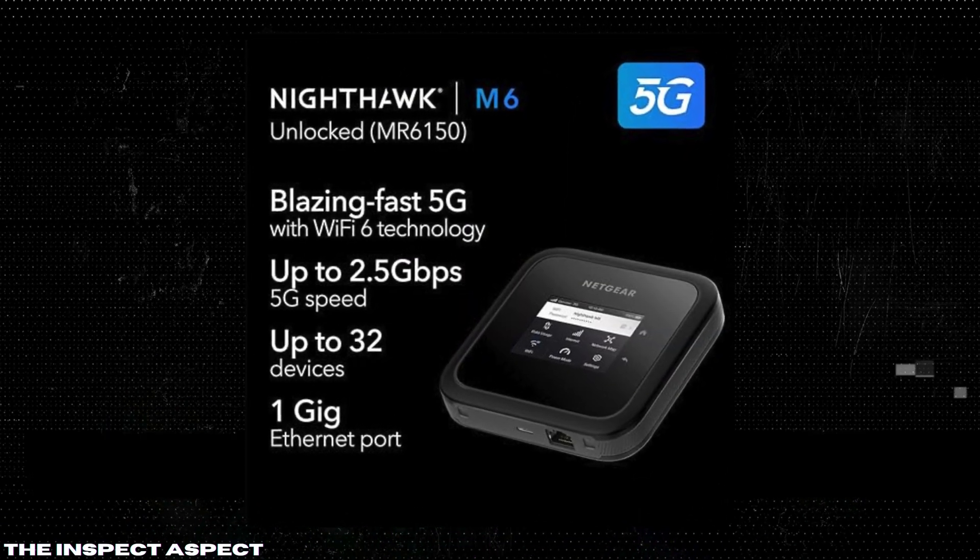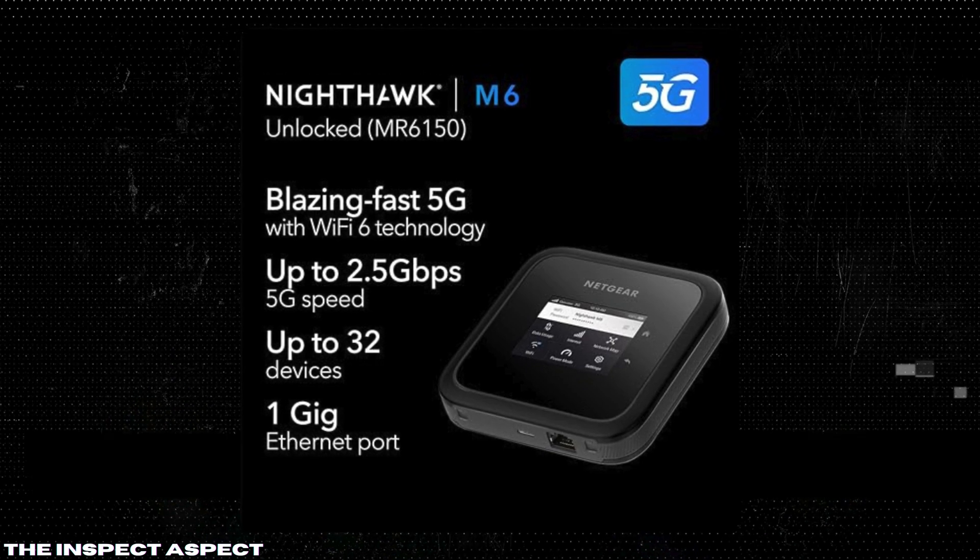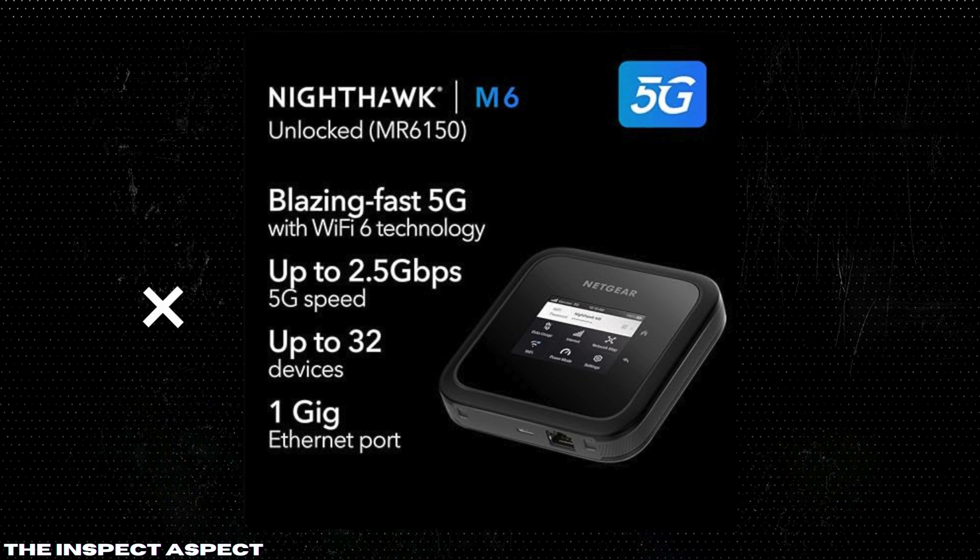Whether you're at home, on the road, or need a reliable backup, this is one gadget you might want to consider. Let's break it down.